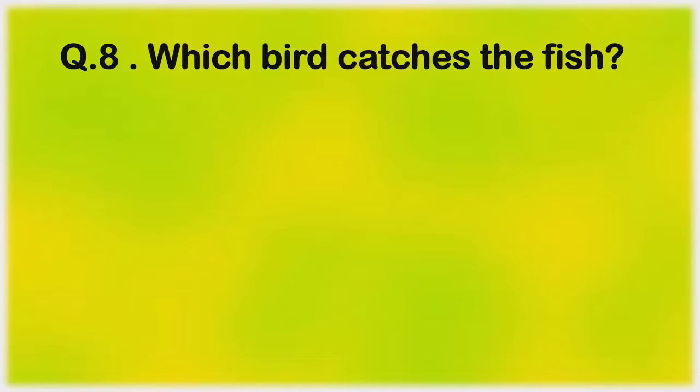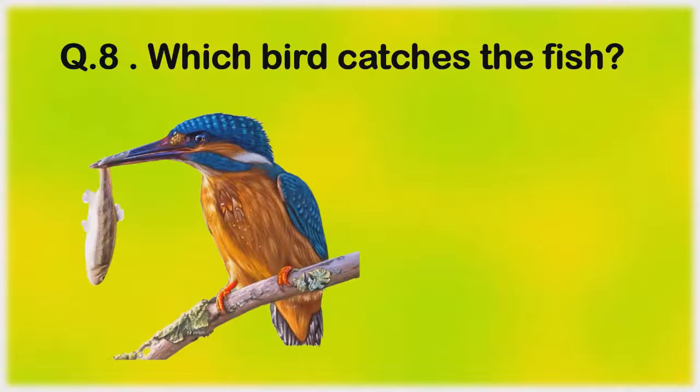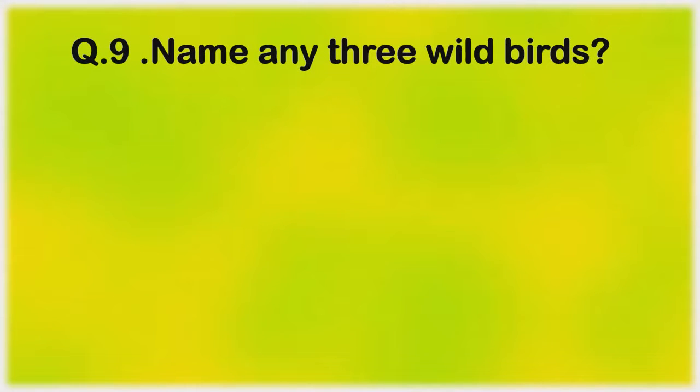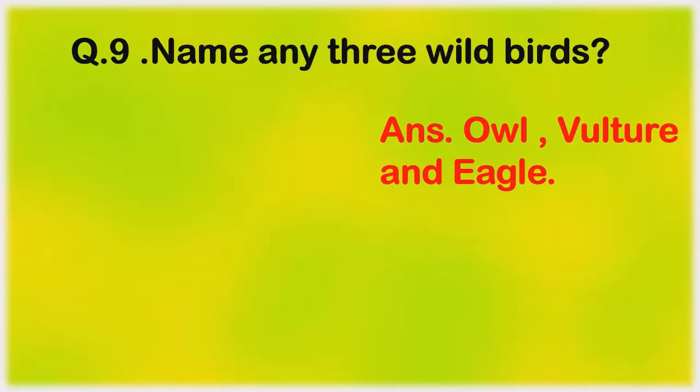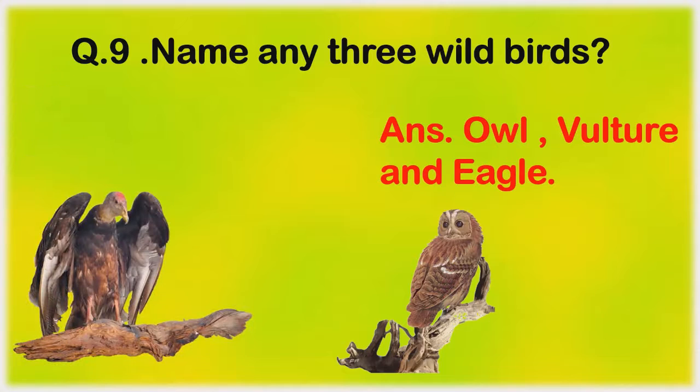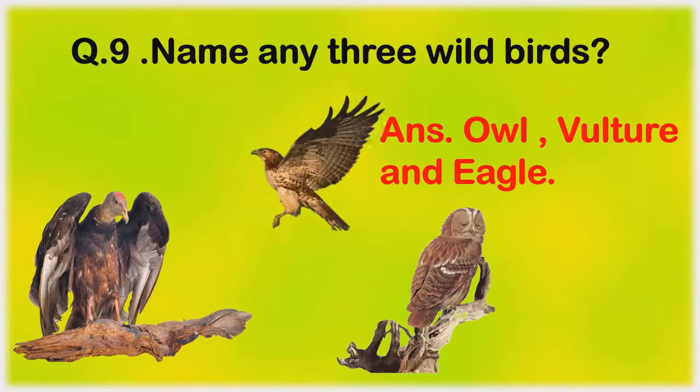Which bird catches the fish? Kingfisher. Name any three wild birds. Owl, vulture, and eagle.